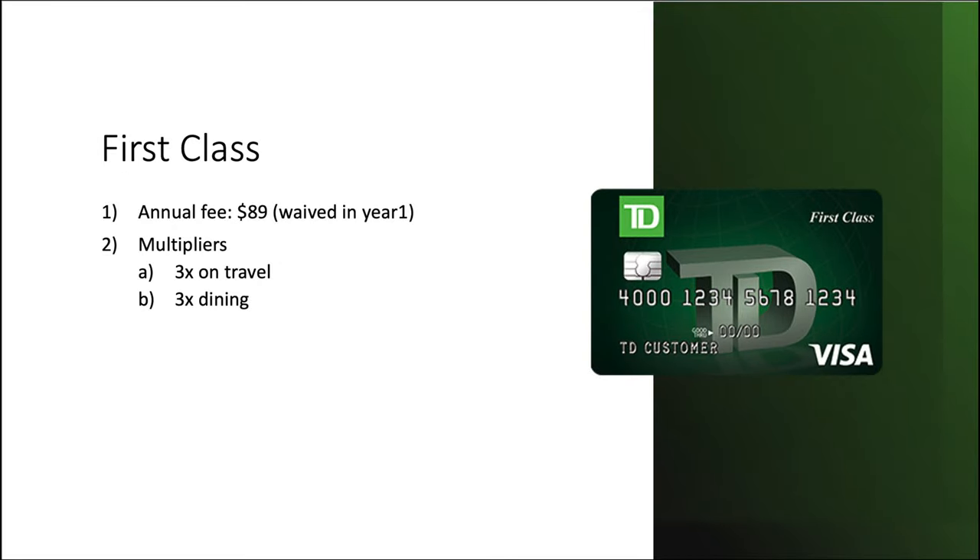Moving on, we have the First Class card — TD's travel card. There's an annual fee of $89, but that is waived in year number one. Your multipliers are 3x back on travel and 3x on dining. As the travel card, this is the one earning miles, allowing you to redeem for cash back, travel, merchandise, or gift cards. That rounds out the lineup for personal cards.